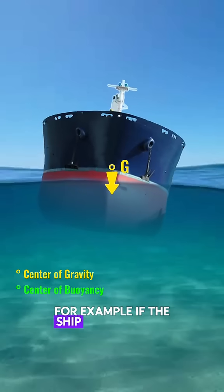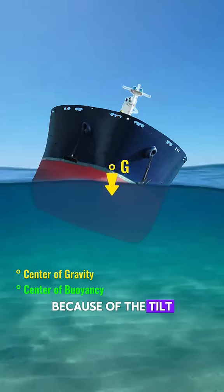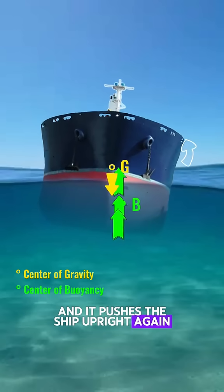For example, if the ship tilts to port, gravity pushes the ship even more to port. However, if you notice, because of the tilt, more water is displaced in port, so the center of buoyancy also transfers to port, and it pushes the ship upright again.